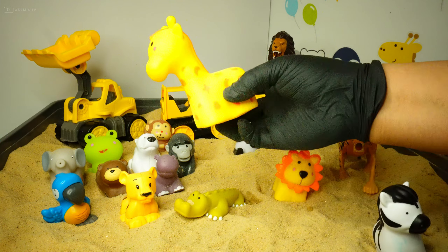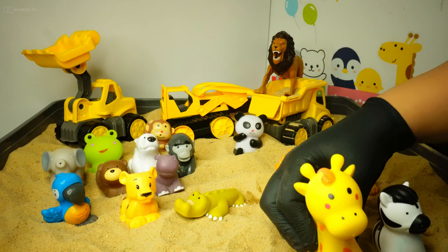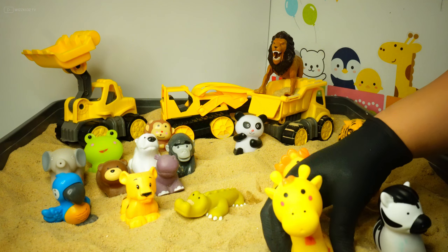Yes, it's a giraffe! Well done! Let's choose another animal.